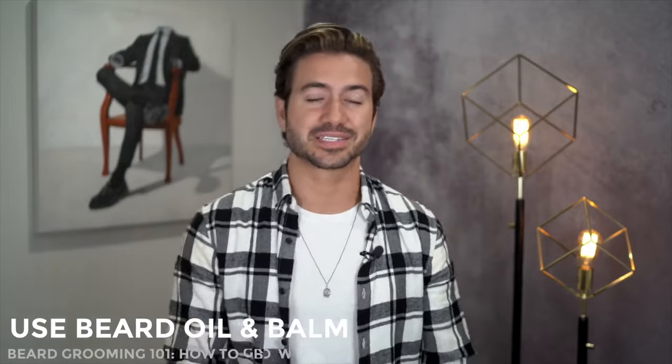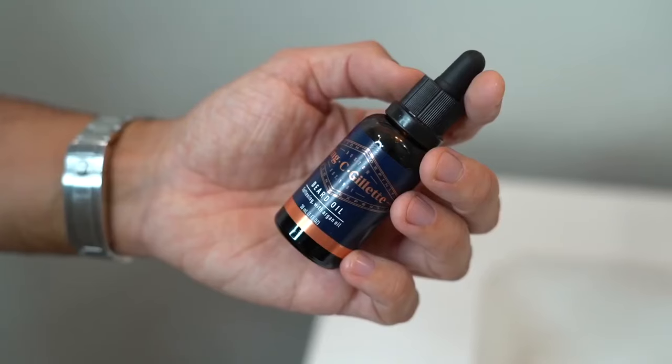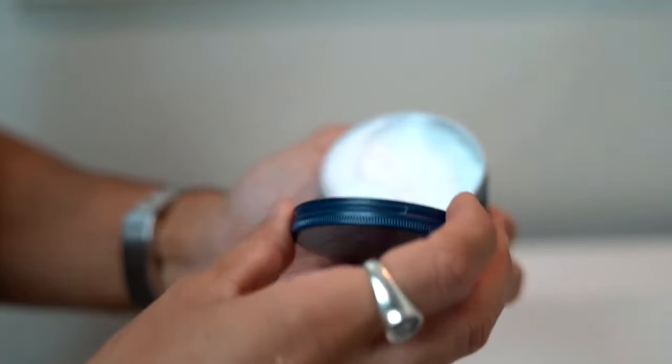Some beards just look nicer than others — softer, smoother, with a nice natural shine. That's because those guys are using beard oil and beard balm. Whether your beard is short, medium, or long, I highly recommend applying a few drops of the King C Gillette beard oil onto your palms and working it into your beard and skin, because otherwise the hair just gets wiry, hard, and frizzy. The King C Gillette soft beard balm is one of the best things you can apply if your beard is feeling dry. It's a conditioning product with cocoa butter, it smells incredible, and it helps you shape your beard especially if it's a little longer. Apply this once a day right after you shower to make sure your beard doesn't look scruffy.